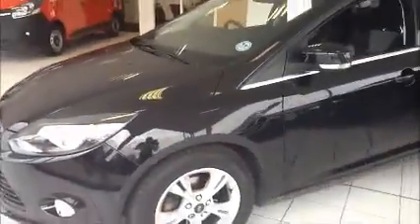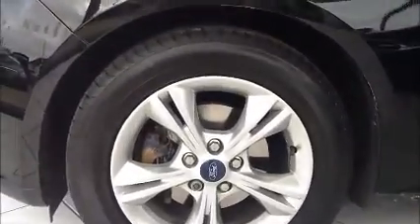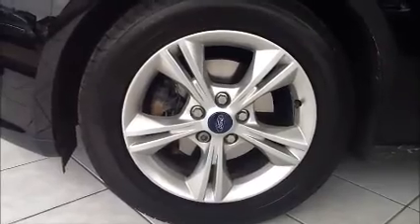Moving over to the side of the vehicle — body colour door mirrors and door handles, forward alloy wheels in great condition, and a side indicator.